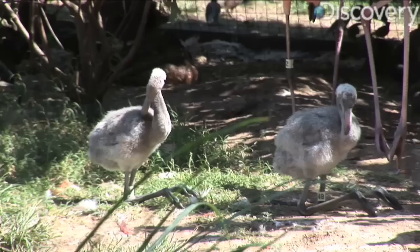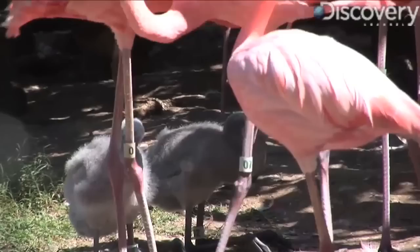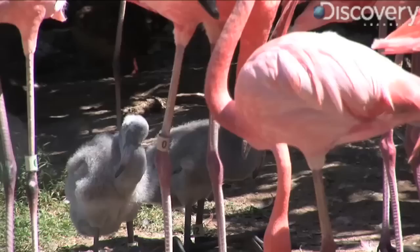While flamingos really are pink, sometimes they're not — like when they're babies or new parents. Here at the Smithsonian's National Zoo, their flock of 50 adult Caribbean flamingos recently grew by seven chicks. In the wild, couples build a nest of mud on the ground and take turns sitting on their single egg. The egg is white, and when the chicks are born they're also white. They'll gradually get their pinkness from their parents.